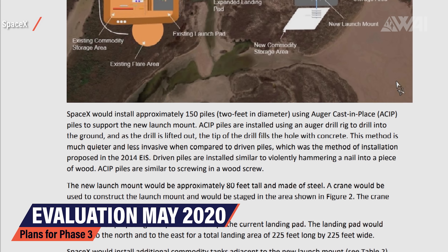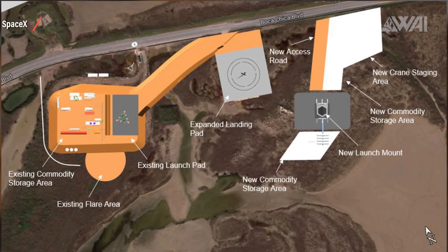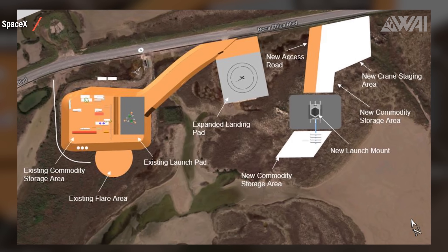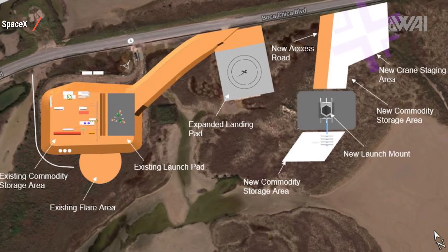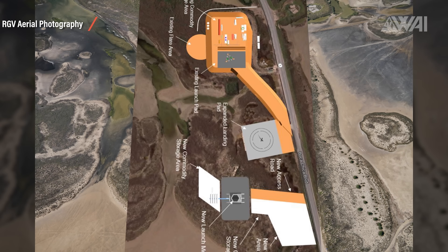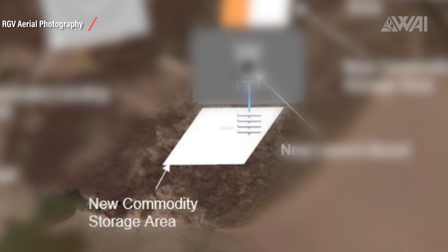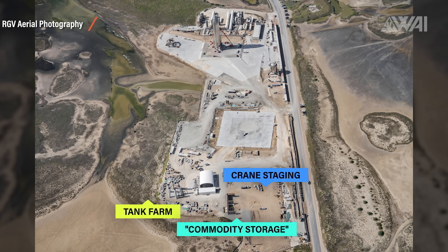Now we're slowly entering phase 3 — larger flights up to 15 kilometers and later orbital flights. For this, the needed infrastructure naturally has to grow too. It's just a very crude schematic, but it shows very well what SpaceX is planning: the new launch mount, two commodity storage areas, and a new crane staging area. Looking at RGV Aerial Photography's footage again, we can extrapolate what's planned and where. In theory, there should be a tank farm right next to the launch mount — in the evaluation it's called the new commodity storage area. On the other side, facing the road, we have yet another commodity storage area and a large crane staging area.